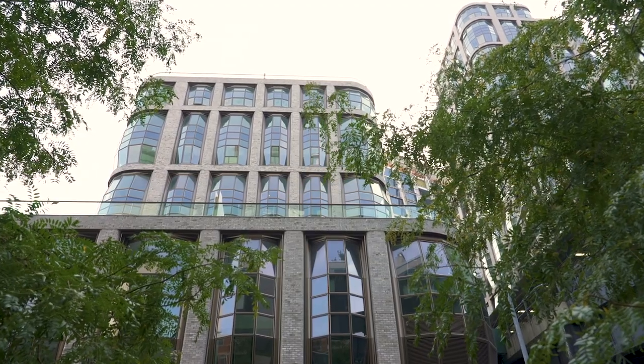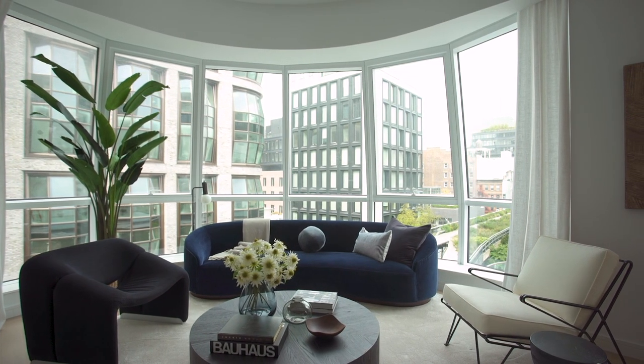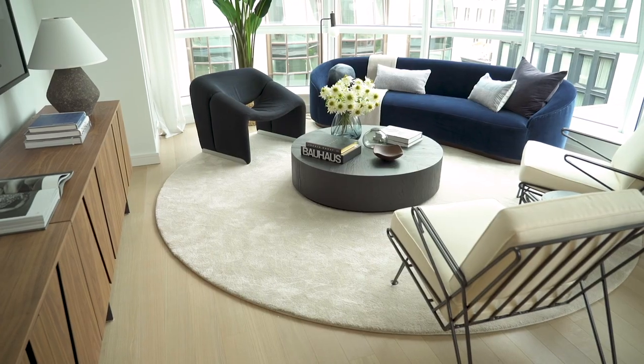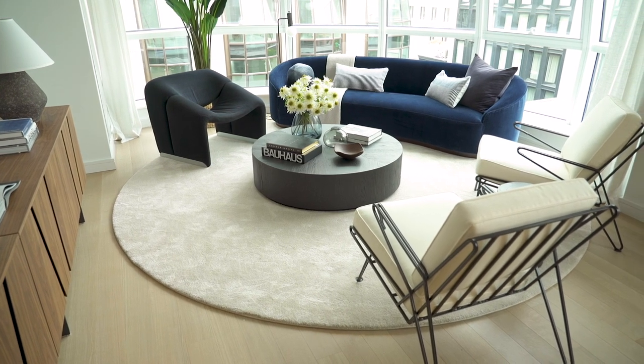The building presented such a unique opportunity with these reinterpreted bay windows, and we're positioned in a corner here — it's really this fantastic sort of semi-circle that we had to work with. So to complement that, the right move for the living room was to encompass a circular rug and sort of have this radial symmetry.